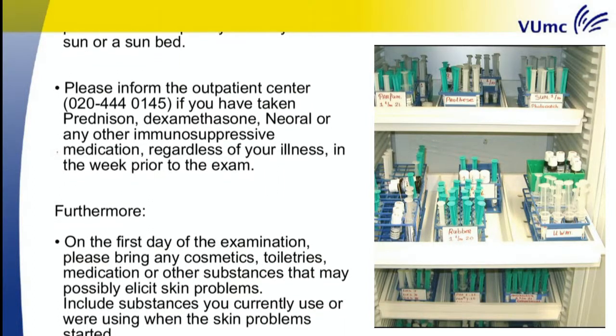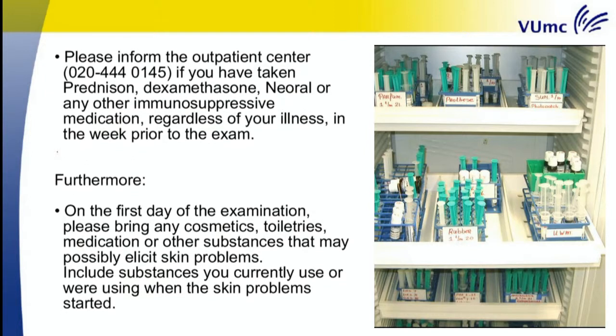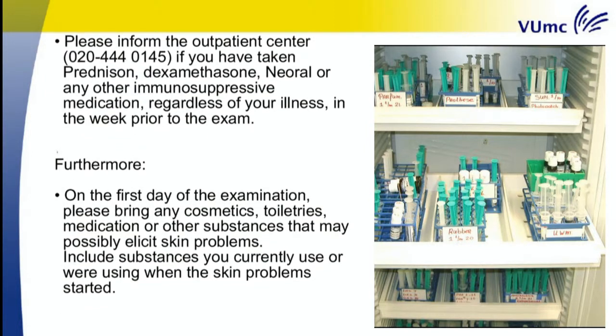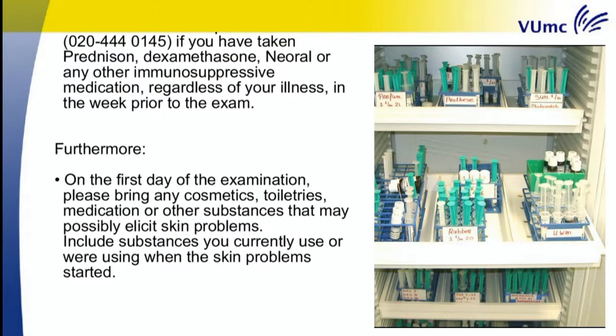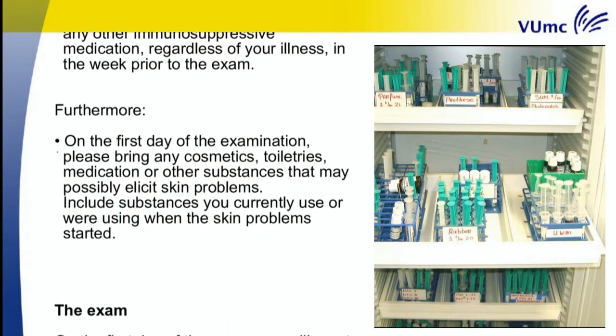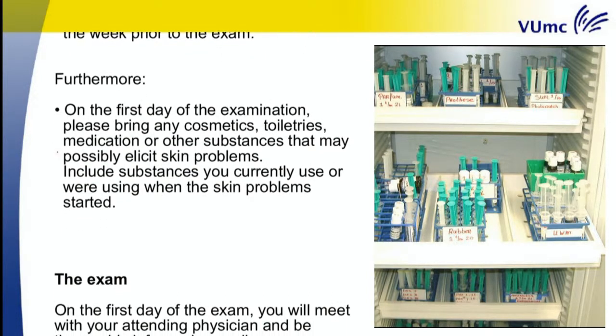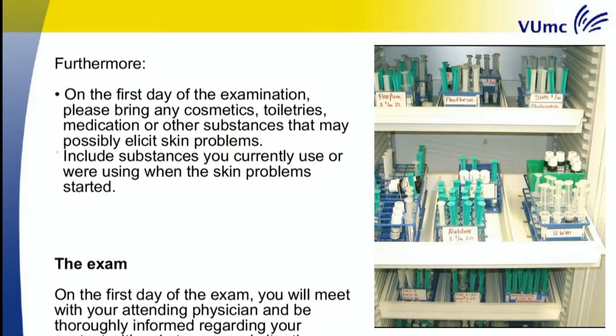Furthermore, on the first day of the examination, please bring any cosmetics, toiletries, medication or other substances that may possibly elicit skin problems. Include substances you currently use or were using when the skin problems started.